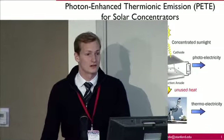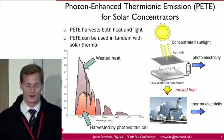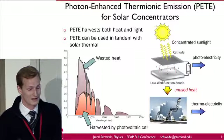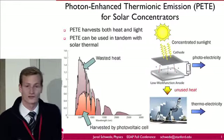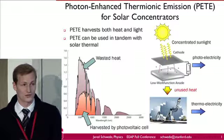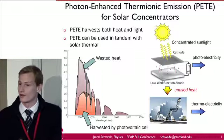Hi, my name is Jared Schwede, and I'm also a student of Professors Ziyech Shen and Nick Milosh. My poster is about photon-enhanced thermionic emission for solar concentrators. Conventional solar cells are extremely good at harvesting photons in a very narrow wavelength range. Of course, the actual solar spectrum is very broad, and so anything that photovoltaics can't harvest is wasted as heat. We're developing a technology — photon-enhanced thermionic emission — that can use both the photon fraction that photovoltaic cells use, in addition to all of this heat energy.